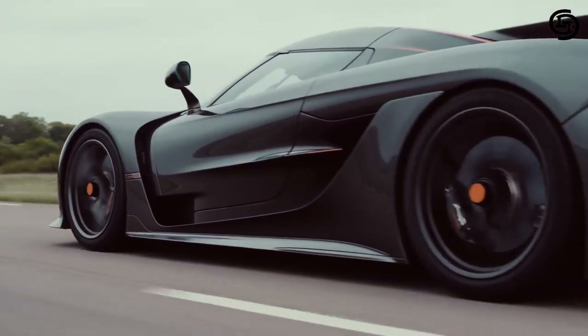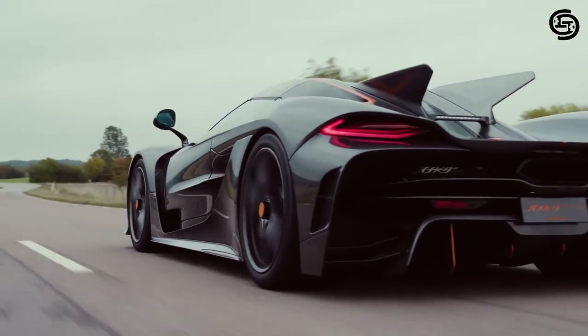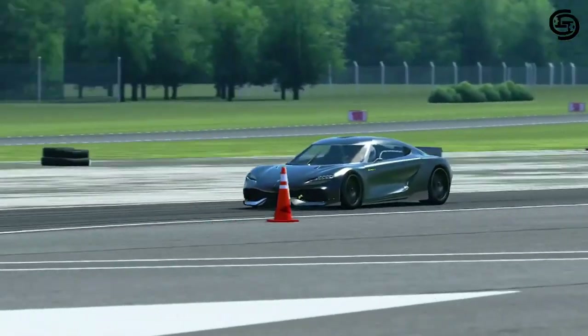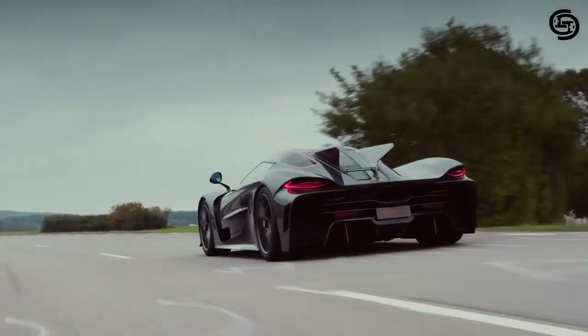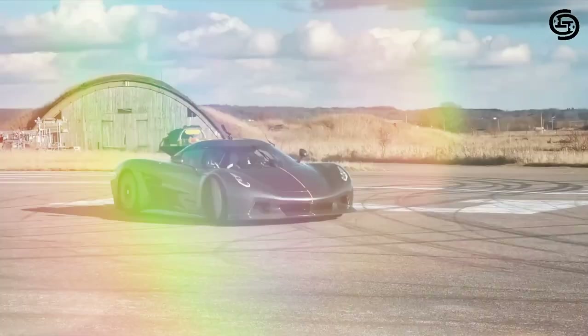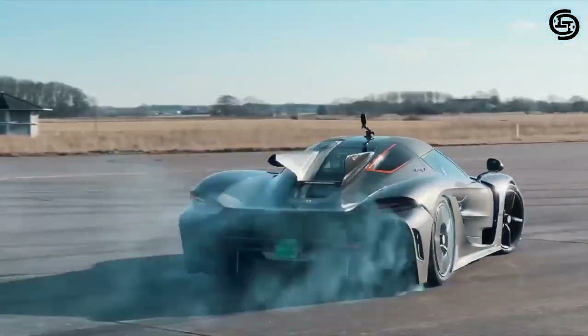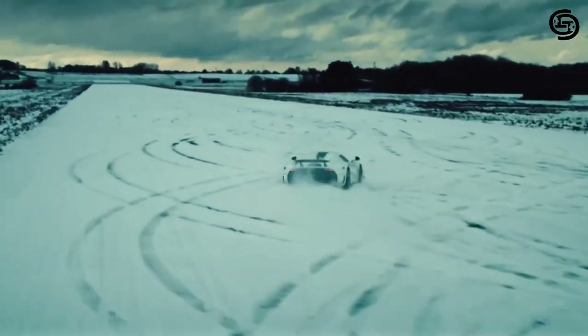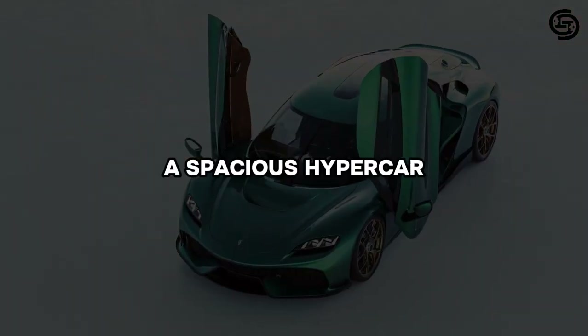What's truly remarkable is the TFG's efficiency. Despite its immense power, the engine is designed to be incredibly fuel-efficient, and the electric motors provide zero-emission driving capabilities. This hybrid approach not only delivers exhilarating performance, but also reduces the car's environmental impact.